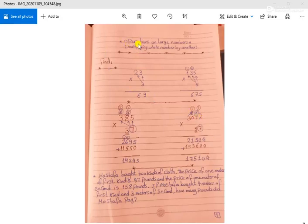Today our lesson is about operations on large numbers — multiplying a whole number by another. First question: 23 times 3. We start beginning with the units. 3 times 3 equals 9, and 3 times 2 equals 6.